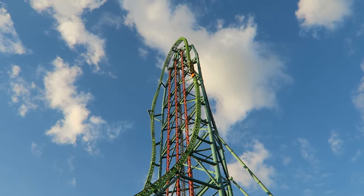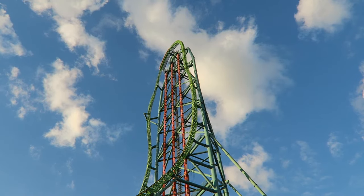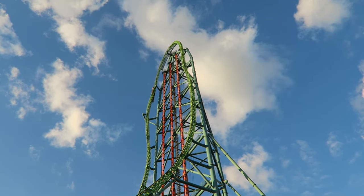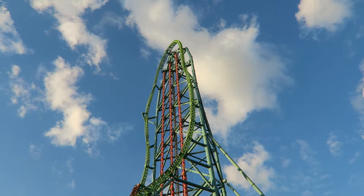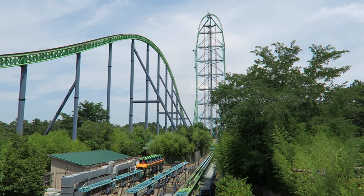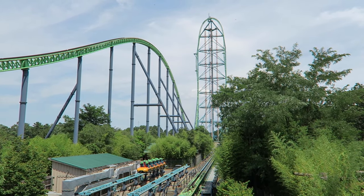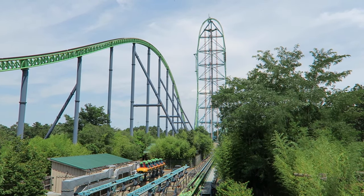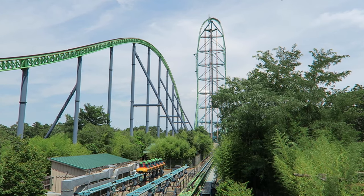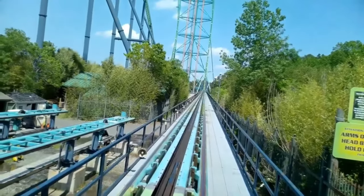This coaster is the literal definition of insanity. Kingda Ka at Six Flags Great Adventure in New Jersey is no smooth coaster, but it's intense and fun as hell. In this review we will be talking about Kingda Ka's pros and cons, so don't forget to subscribe if you want much more high-quality roller coaster footage and content. With all that said, let's get into this review.